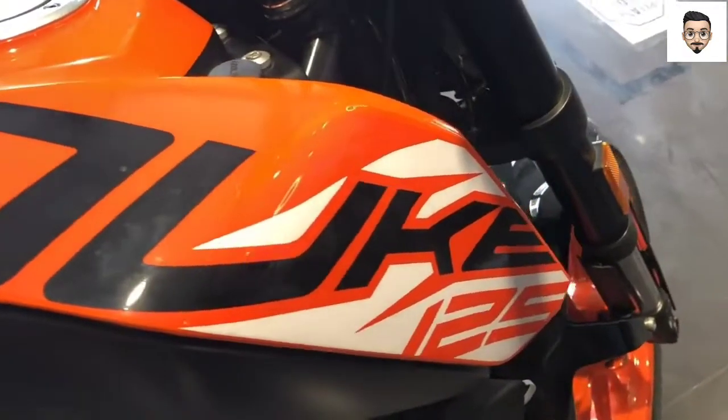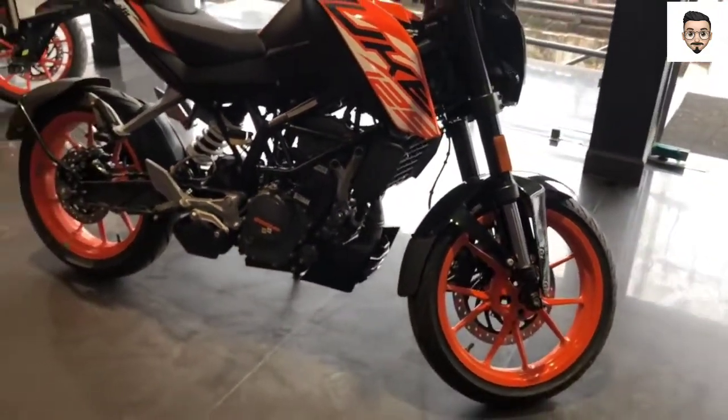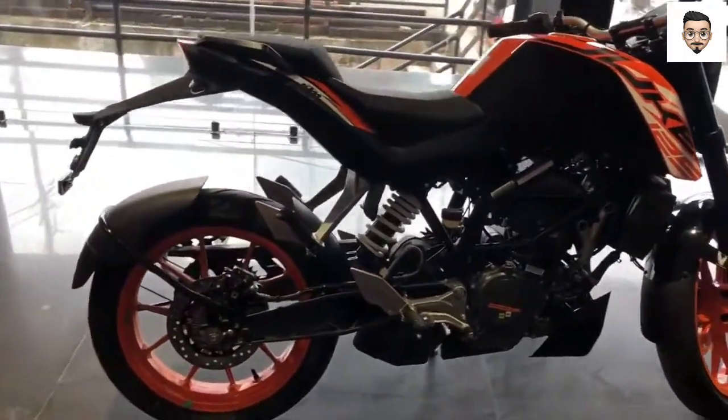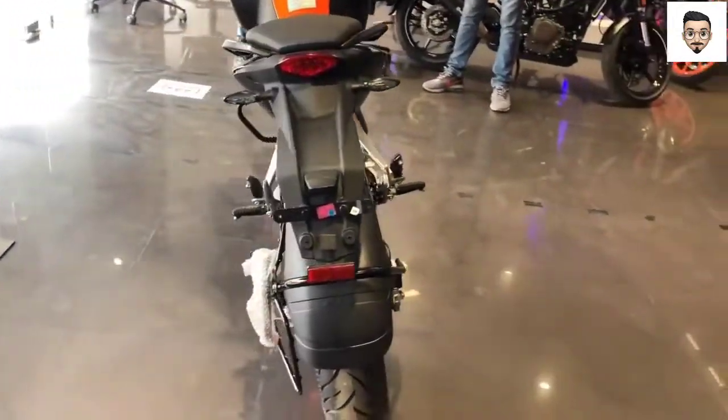Hello viewers! In this video, we will talk about the KTM Duke 125. This is a complete review of the bike for 2022, and we will talk about any changes in this video. If you want to see that, you should subscribe to our channel.